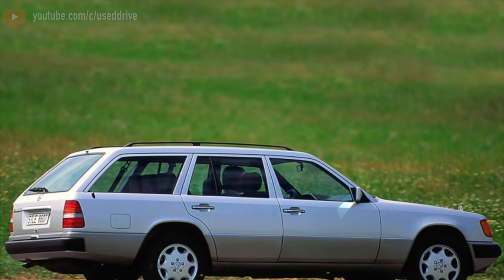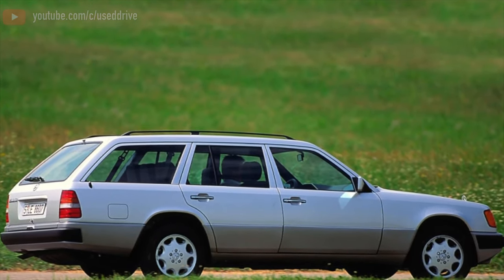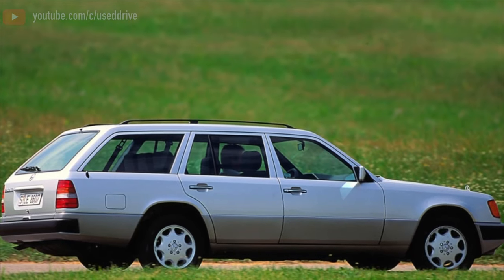Greetings, dear friends! I present to your attention the most common malfunctions and breakdowns that occur on the Mercedes-Benz W124.